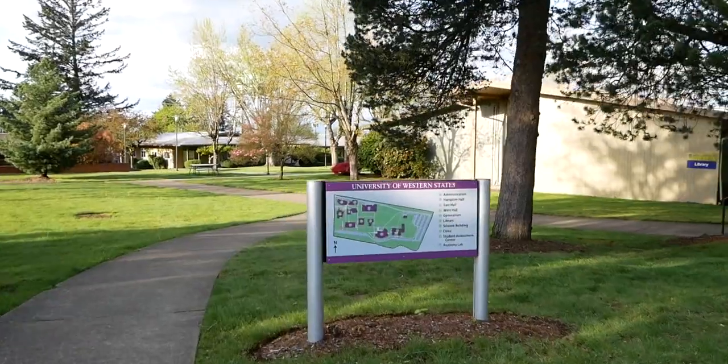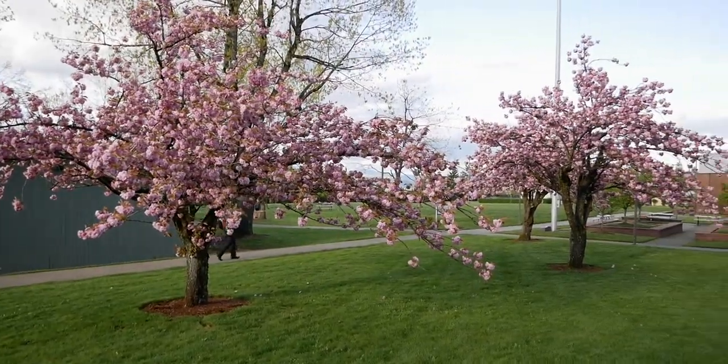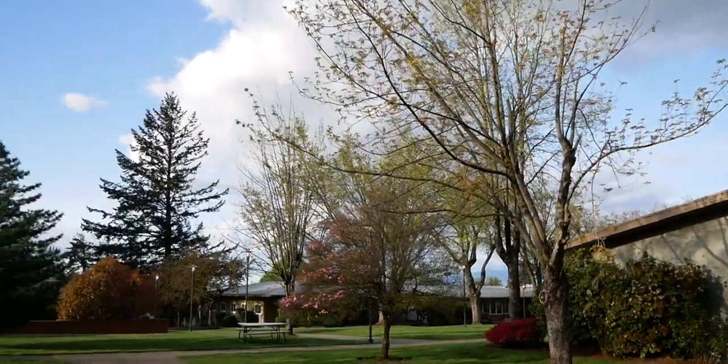I'm on the campus of the University of Western States where I'm taking a continuing education class put on by the McKenzie Institute USA. This is Part A of McKenzie for the lumbar spine, and I thought I'd do some videos as I take these continuing ed courses giving a little overview of the course and my recommendation whether you should take them.